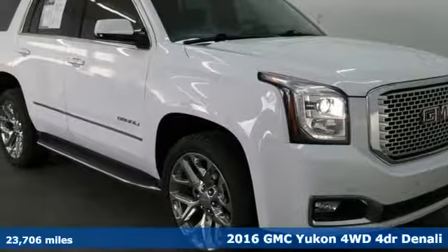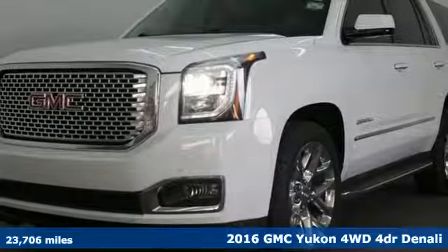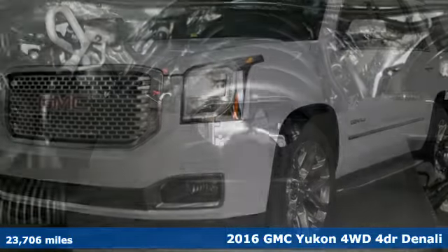It's a 2016 GMC Yukon. Kids, cargo, groups, gear — you can carry it all with this Yukon.